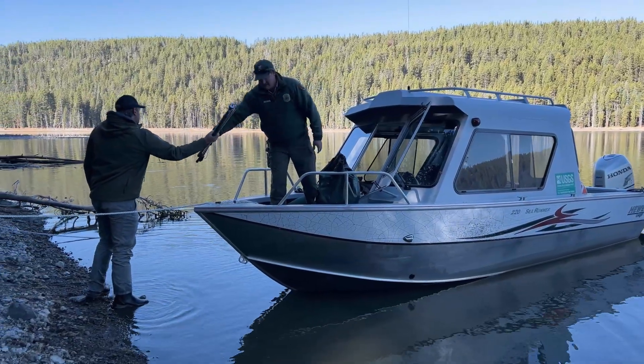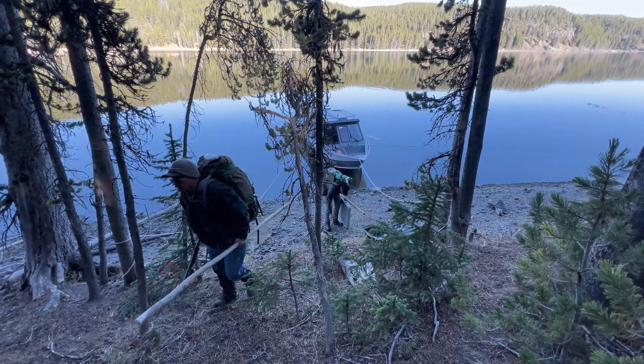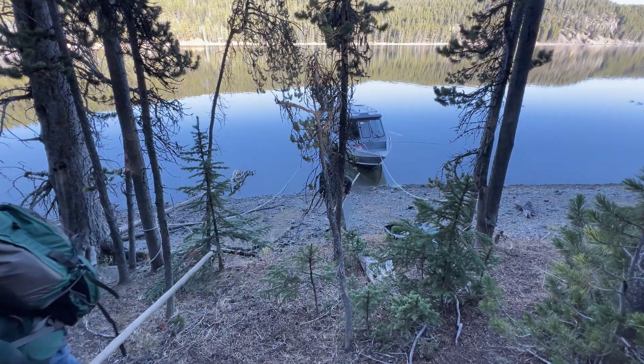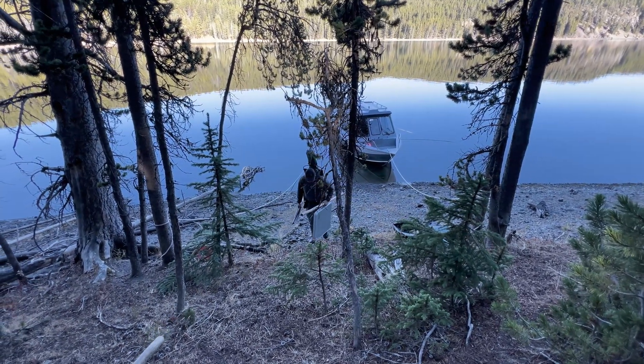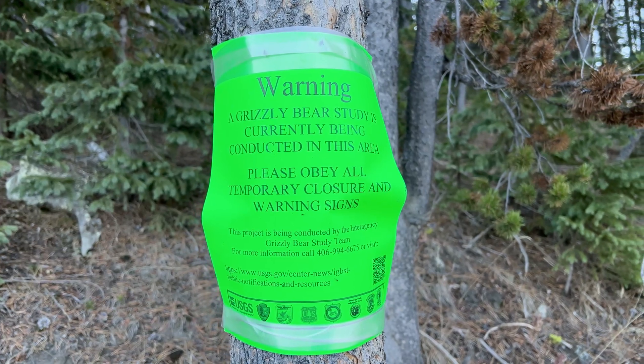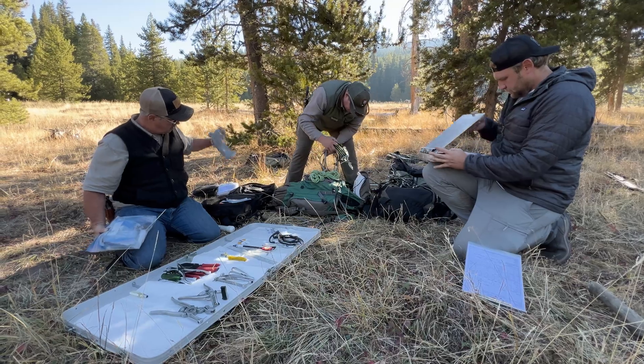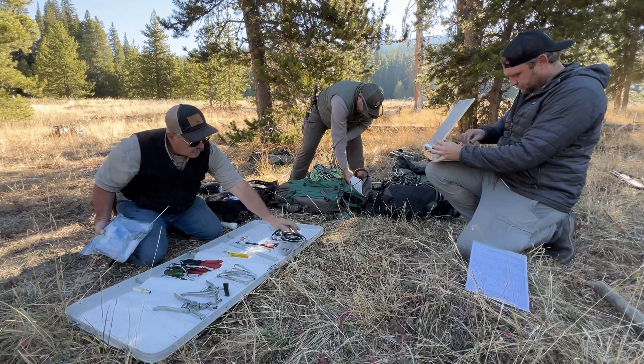To understand how these incredible animals live, move, and survive, the Interagency Grizzly Bear Study Team has been leading one of the most in-depth wildlife monitoring programs in the world. The team brings together biologists and managers from federal, state, and tribal agencies, all working together to make sure all grizzly bear conservation and management activities are rooted in solid science.